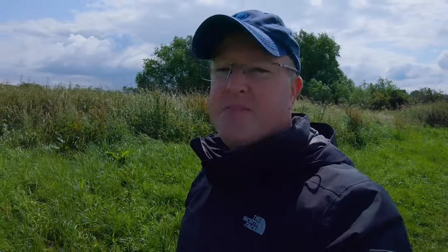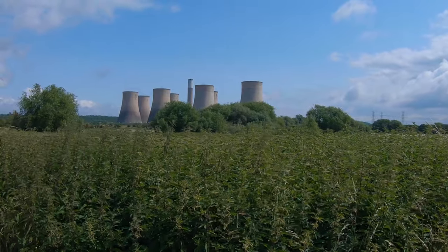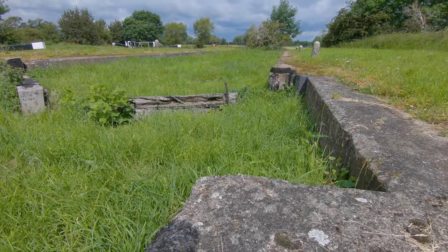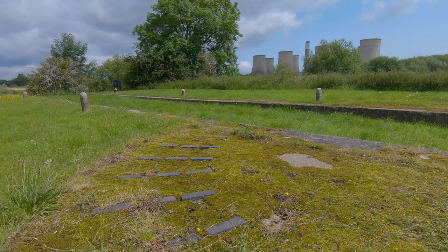This view here gets me every time — big cooling towers sticking up out of the ground. I wonder how long ago this lock used to be in action. It's clearly a lock but it's quite a lot higher than the other one.